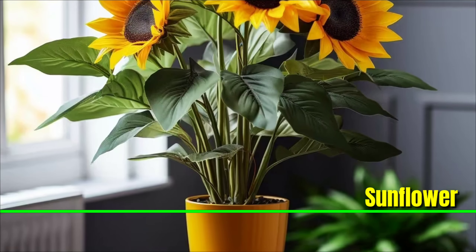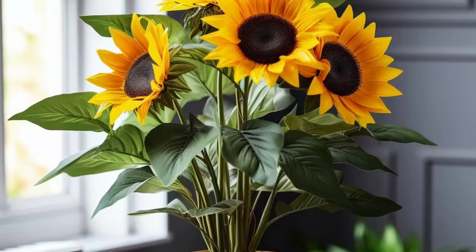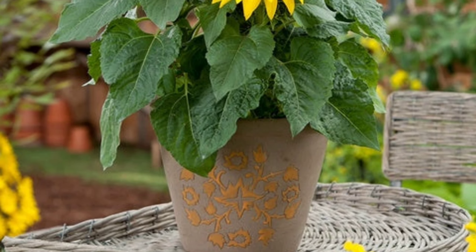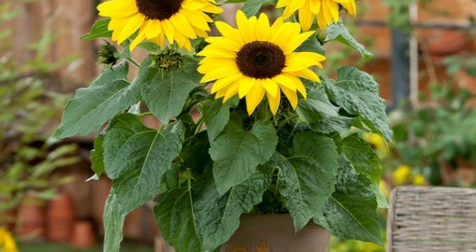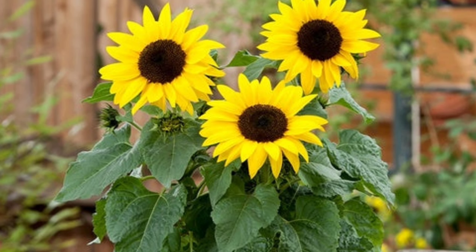Sunflower: You can find sunflowers in gardens and fields, but it's really cool to pot them indoors. These flowers boast big bright petals in a sunny yellow hue surrounding a central brown disc. You can save the seeds for more flowers to grow and eat the center part before it decays.